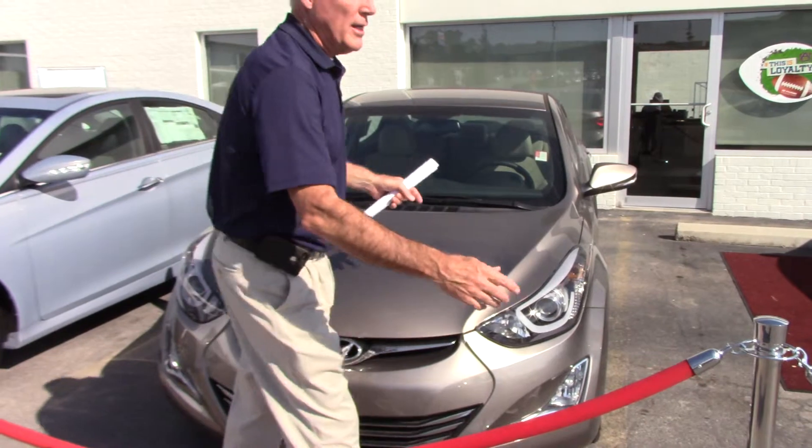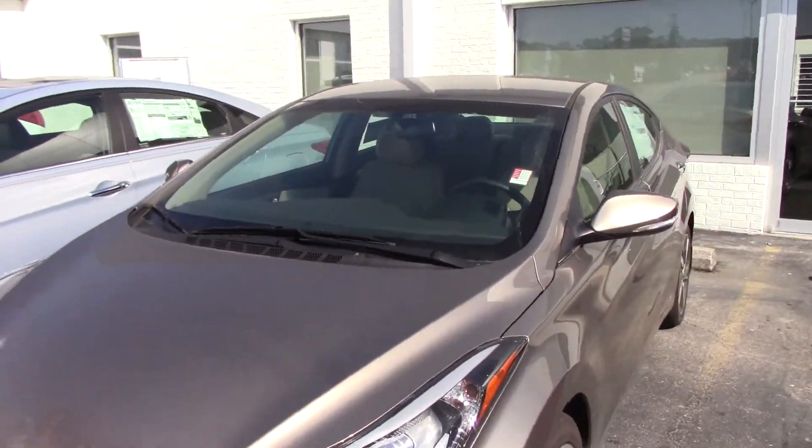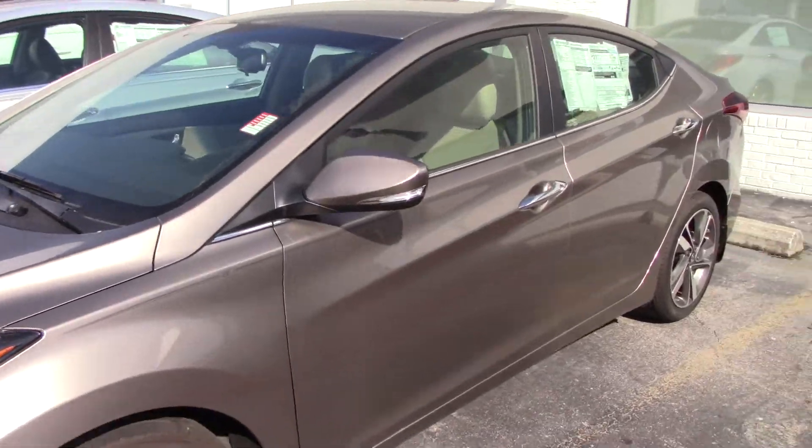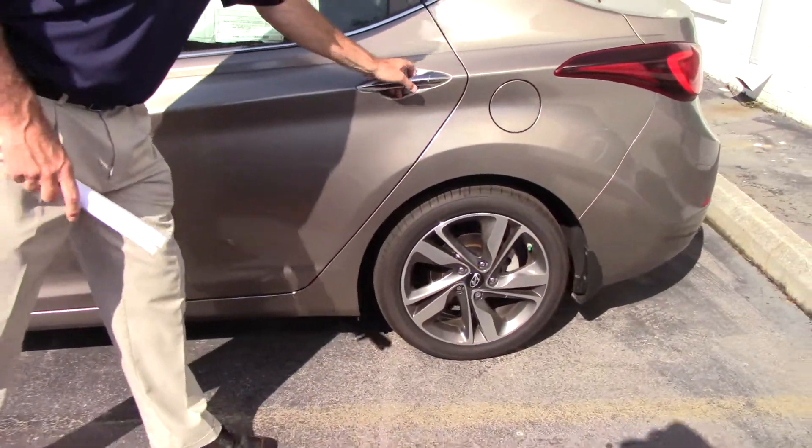You didn't specify color or trim, so I brought you one up here — it's one of my beautiful ones. Come on in, take a little bit closer look at your vehicle. It's got really nice alloy wheels there.